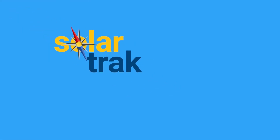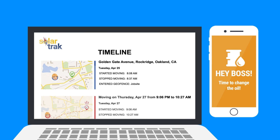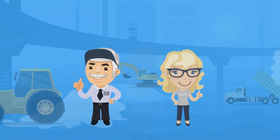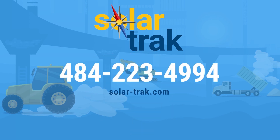SolarTrack: a GPS-based fleet management solution that's affordable, easy to use, and will extend the life of your fleet, which will make you more money. Make Marge and Roger happy, and make yourself happy too. See SolarTrack for yourself — arrange a free demo. Call 484-223-4994.